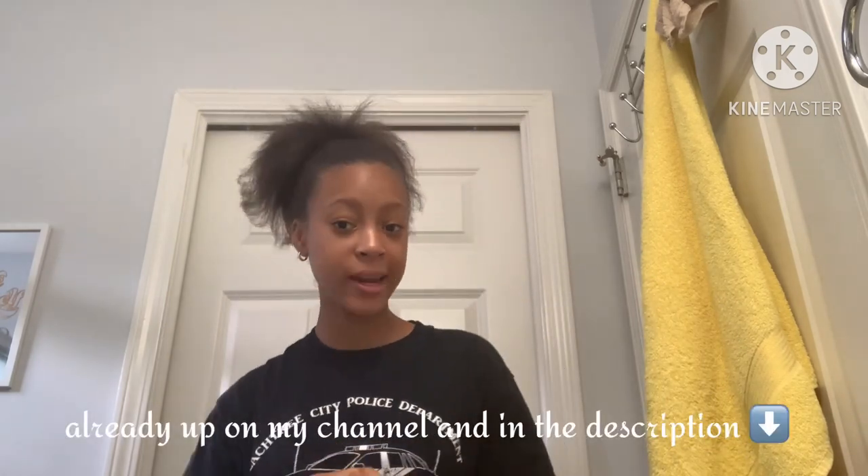That brings me to the end of today's video. Thank you so much for watching! Don't forget to watch my bonus video that came out on Wednesday — it's pretty short but definitely worth watching and give it a thumbs up. Make sure to subscribe, comment, like, share, and turn on your bell notifications so you don't miss another video. Comment this emoji if you got to the end — I'll see you guys in my next one. Bye!